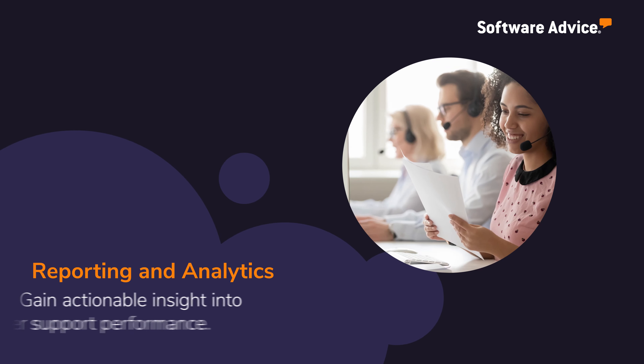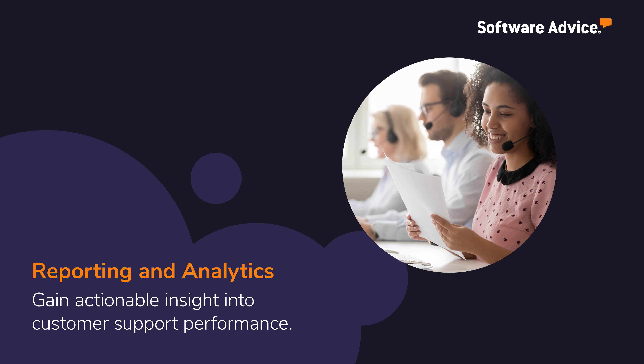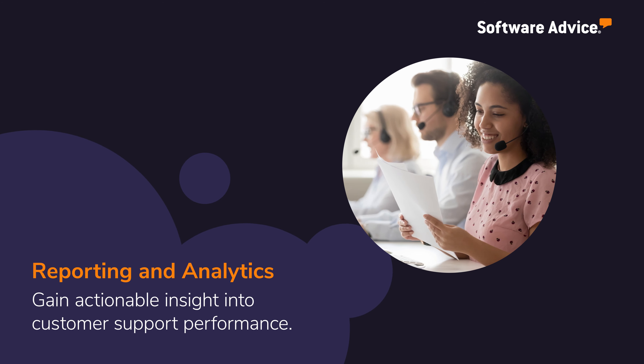Reporting and analytics provides actionable insight into your customer support team's performance by tracking indicators such as the number of tickets submitted and the average response time.